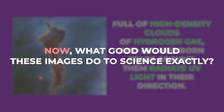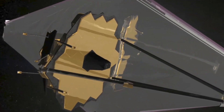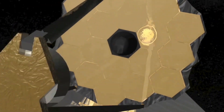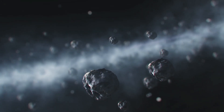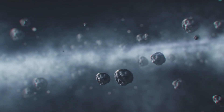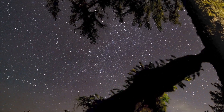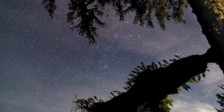What good would these images do to science exactly? With the newest image from the James Webb Space Telescope, scientists will now be able to revamp the models that have been created on how stars form, and will be able to count the number of stars that are born more precisely. This will also give us an explanation of the dust and gas clouds that telescopes capture from out in the universe.